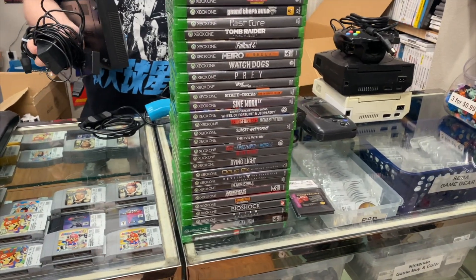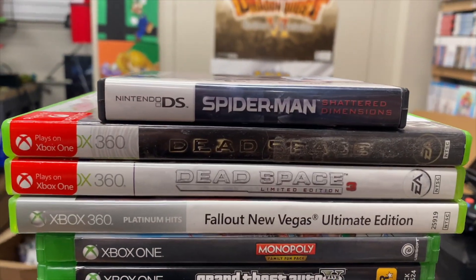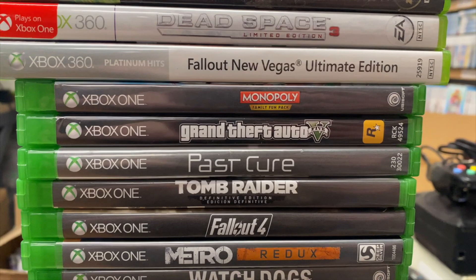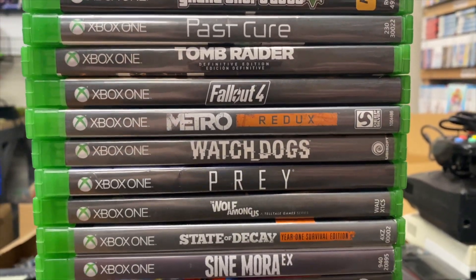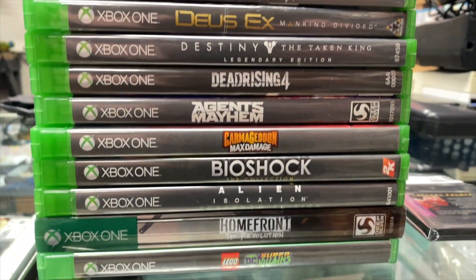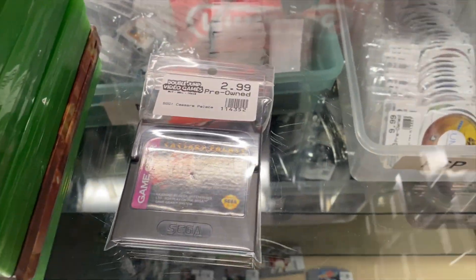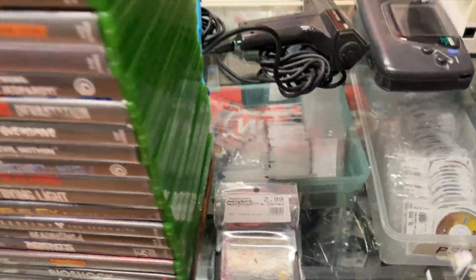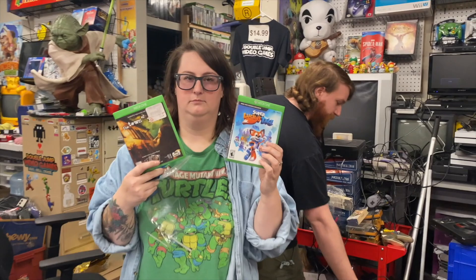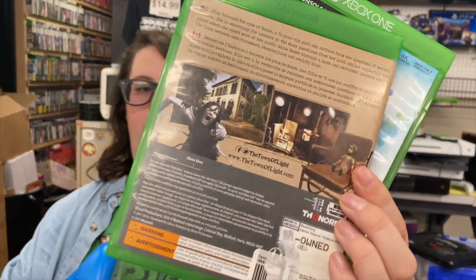Here are some of the trades - this whole stack came with the Xbox One, nothing too crazy but lots of Xbox One games. Abby pulled out a couple she wanted to keep. We have all those, the Homefront one has a steelbook, and we also got Caesar's Palace with the Xbox One. The two Abby wants to keep are Super Lucky's Tale and Town of Light - it's like a walkthrough horror game.